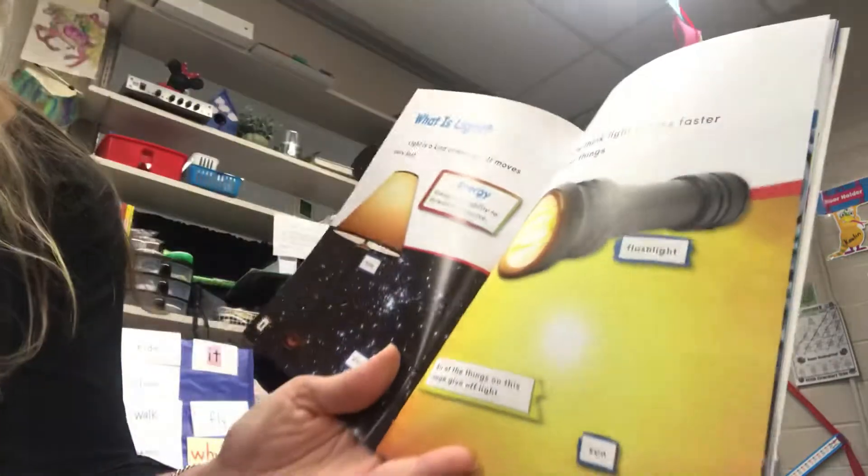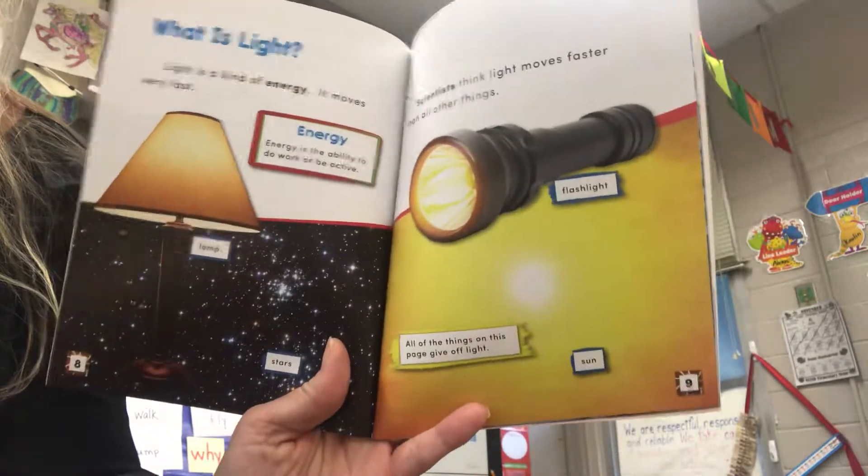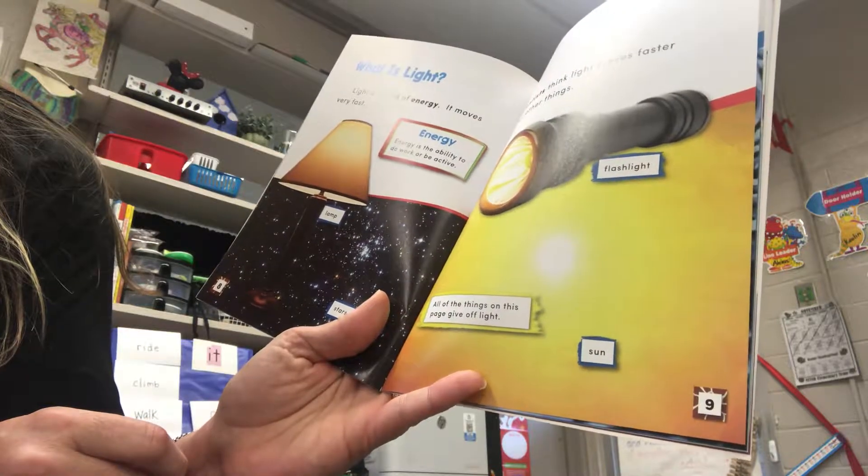What is light? Light is a kind of energy. It moves very fast. Energy is the ability to do work or be active.